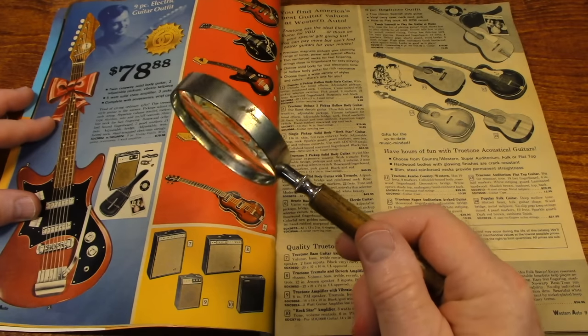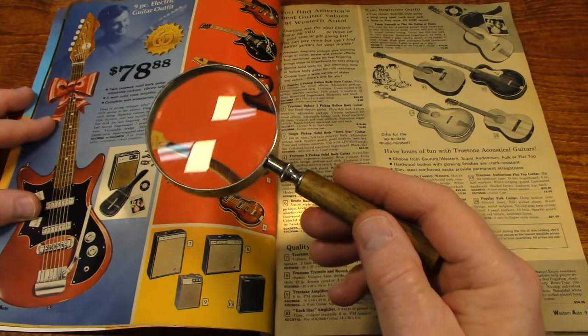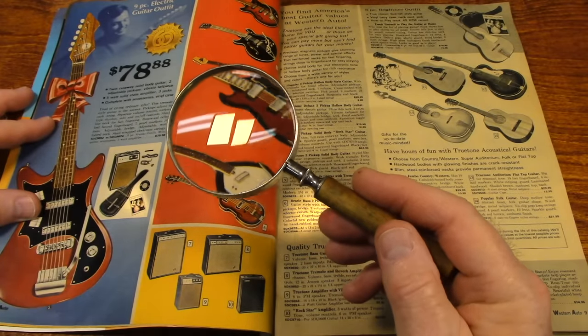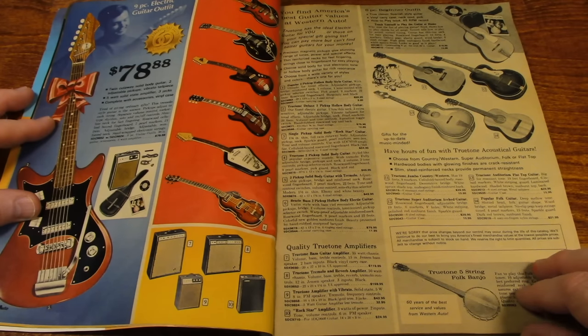This magnifying glass belonged to my grandfather. He used it all the time.